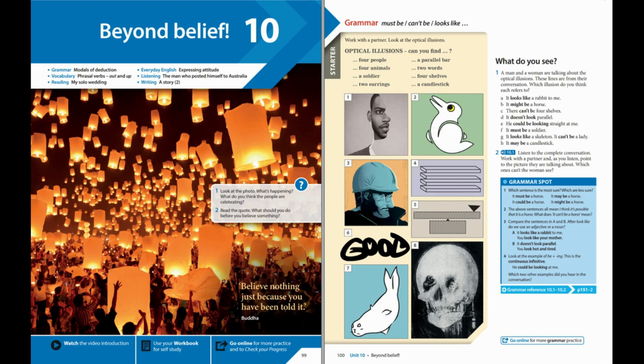Have you any idea what to get them? Not really, but it should be something special. Yeah, 25 years is a long time. It would be nice to get something silver. Why don't we club together and get something from both of us? Then we can afford something really nice. Good idea. Mum and Dad would love that.